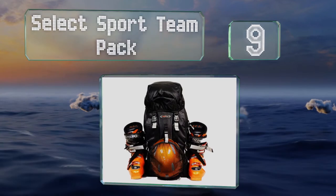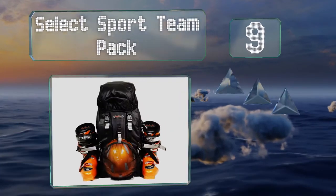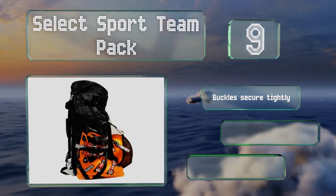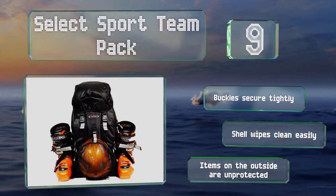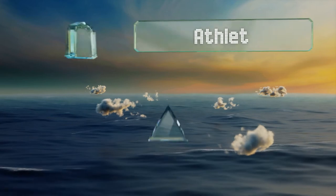At number nine, if you're looking for an oversized choice with rugged appeal, the Select Sport Team Pack might be for you. It conveniently holds your helmet and boots on the exterior, leaving plenty of room on the inside for the rest of your gear. The buckles secure tightly and the shell wipes clean easily, but items on the outside are unprotected.